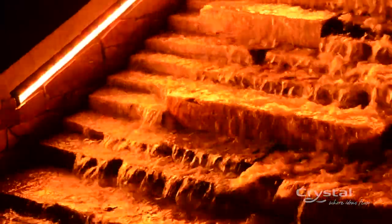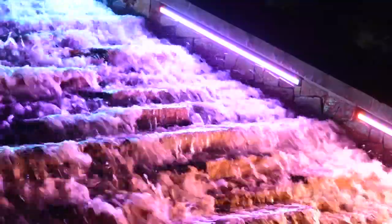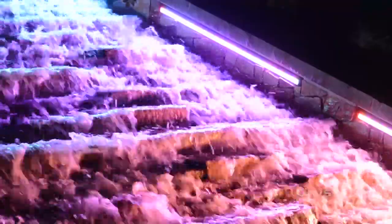What appealed to us about this fixture was its narrow dimension and the fact that it has an incredible color range. It was kind of powerful to be able to adjust a light on site and not to have a color temperature preset and to be able to tweak it. And I think it's an important prospect for future projects.